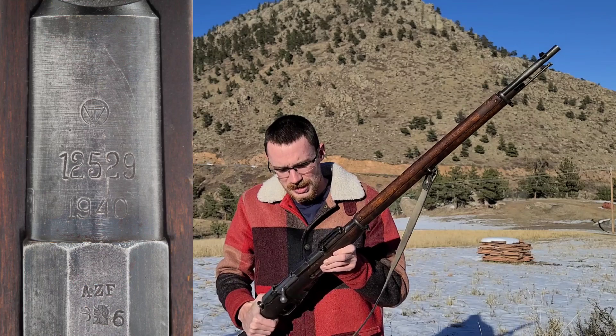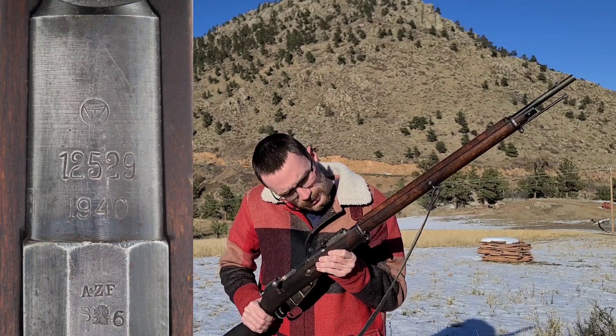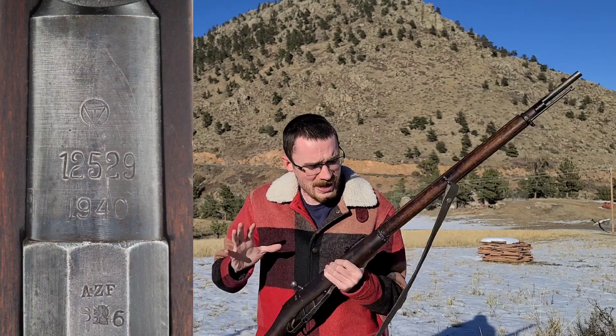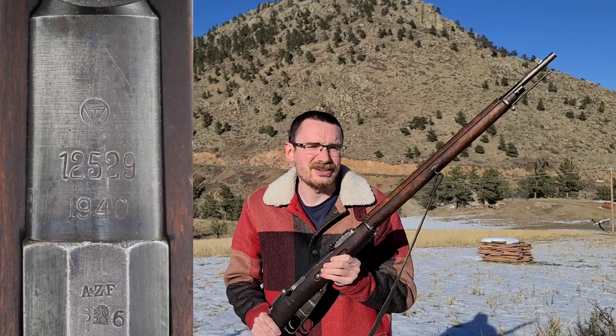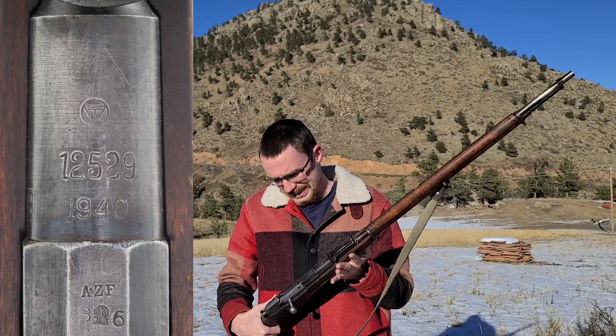And then when you combine the fact that the barrel on it was made in Finland and the rear sight was made by Remington in America, you end up with like five different countries all at least having some impact on this gun. I mean, if that's not multiculturalism, I don't really know what is.